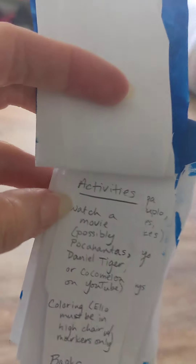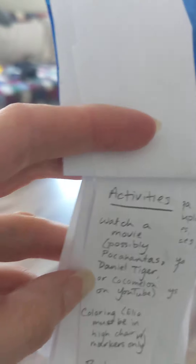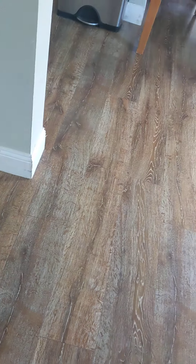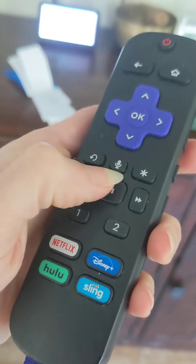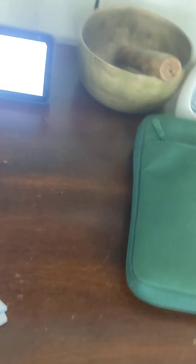Next on the list are activities. One: watch a movie — it could be Pocahontas, Daniel Tiger, or Cocomelon on YouTube. This is the remote you want — the Roku. It has a voice command, so you can just say 'Daniel Tiger' or 'Pocahontas,' whatever. For Cocomelon, sometimes you have to go to YouTube manually.